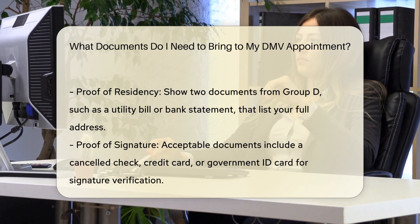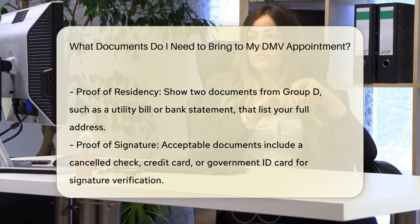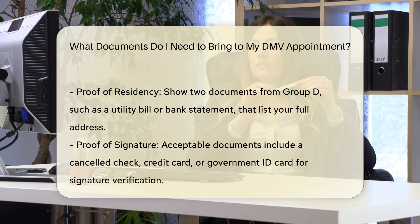Proof of residency: you must show proof of Illinois residency, which can be demonstrated with two documents from Group D. These can include a utility bill, bank statement, credit report, or any other document that lists your full residence address.